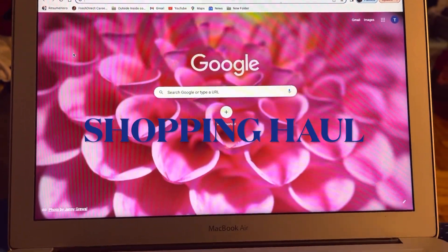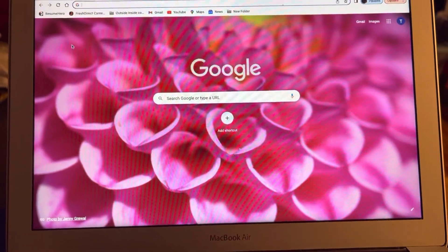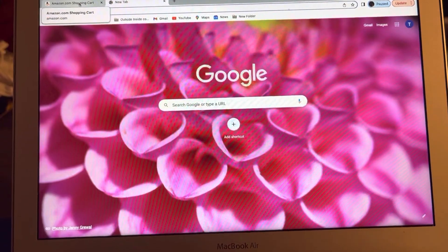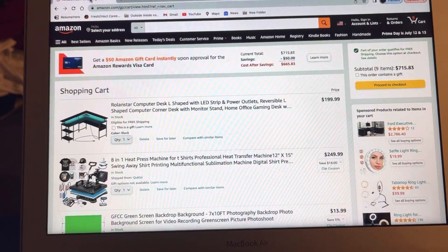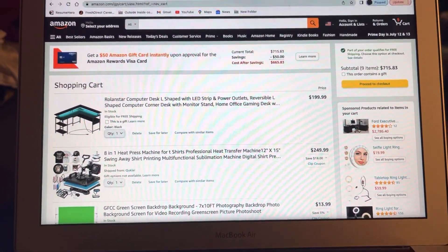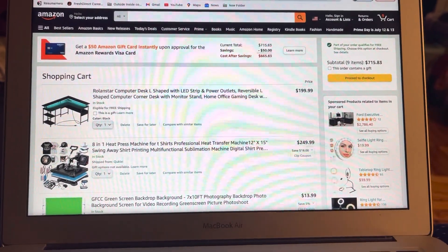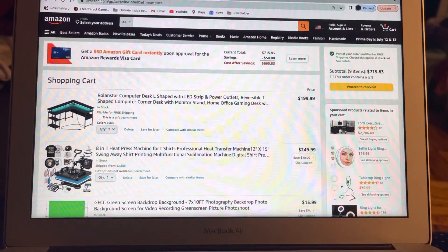Hey timers world, what's up! I'm back with another video. This video is going to be me showing you guys what is in my Amazon shopping cart. Before we get into this video, please make sure you like, comment, and subscribe, make sure you turn on your post notifications, and let's get right into this video.